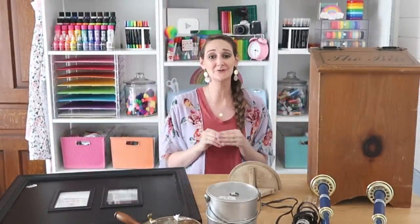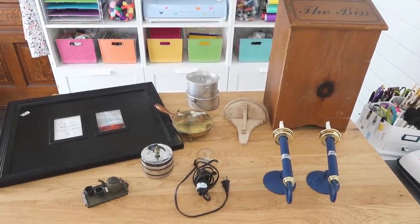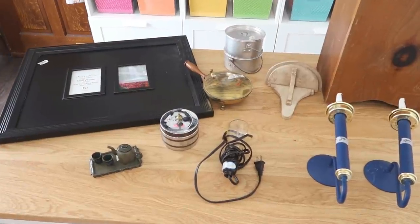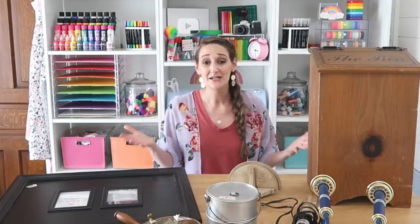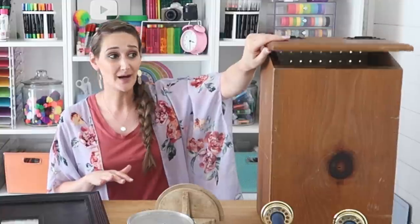I'm back from the thrift store and I had so much fun. It's definitely one of my most favorite places to shop because it's kind of like treasure hunting, but also a place where you're not going to spend a ton of money. By splurging, I mean $5 is the most I spent on any of these items — for this little wooden box right here.